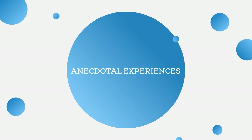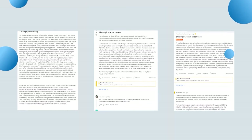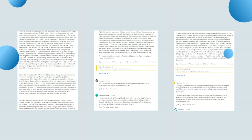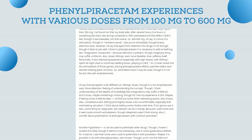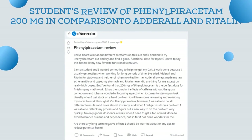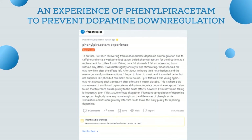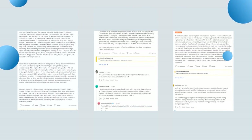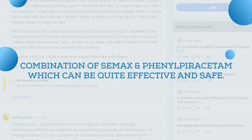There are many anecdotal experiences and reviews of phenylpiracetam covering various modes and dosages. For example, one person describes experiences with doses ranging from 100 to 600 milligrams. A student compares phenylpiracetam 200 milligrams to Adderall and Ritalin. Another review discusses using phenylpiracetam to prevent dopamine downregulation. Stack advice can be found in comments, and one combination suggested by users is semax and phenylpiracetam, which can be quite effective and safe. Phenylpiracetam against social anxiety is also discussed extensively on Reddit.